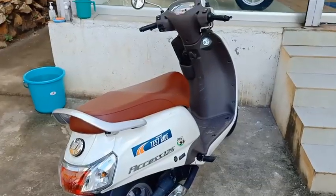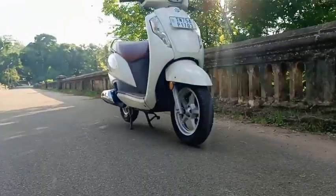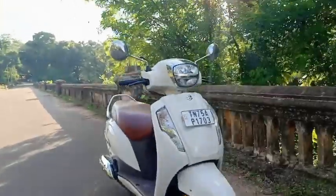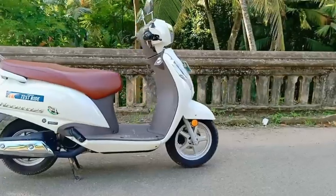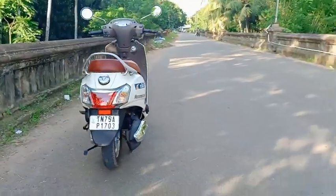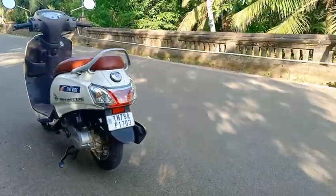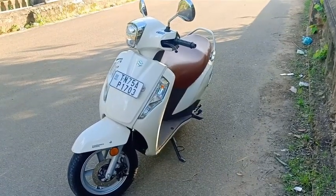So guys, I got my test drive. The specification is pretty stylish — this is one overview. BSX fuel injection new Access 125.